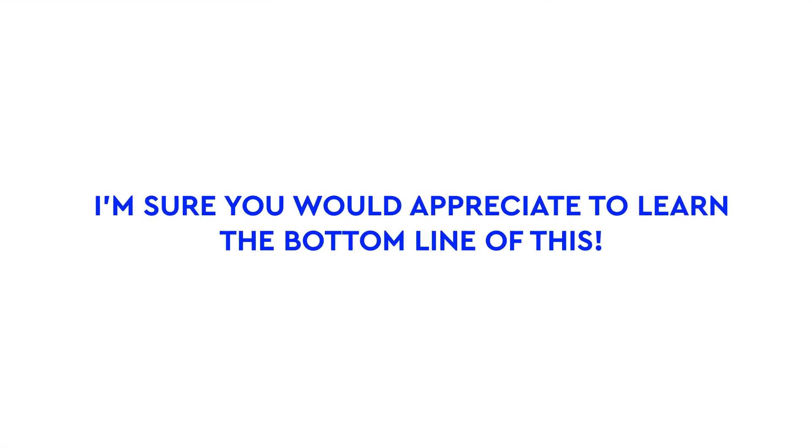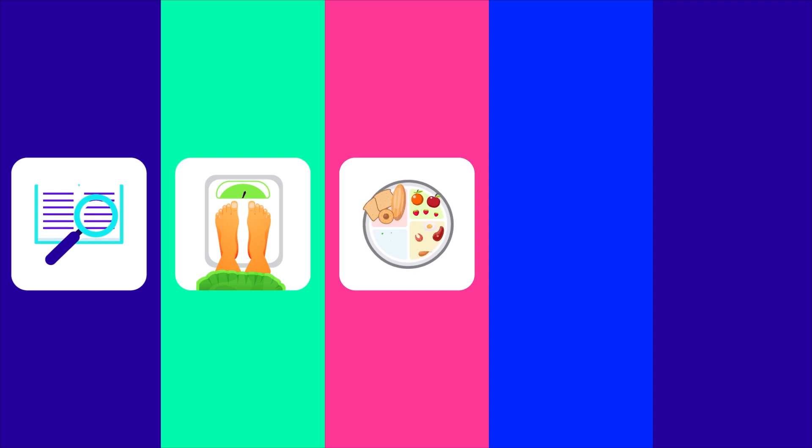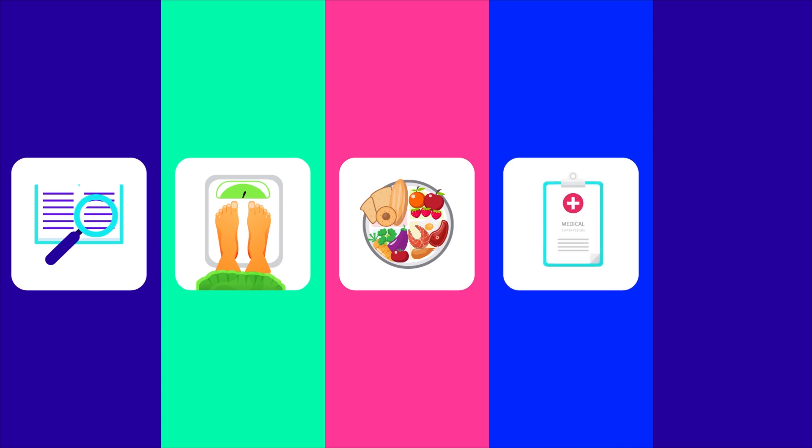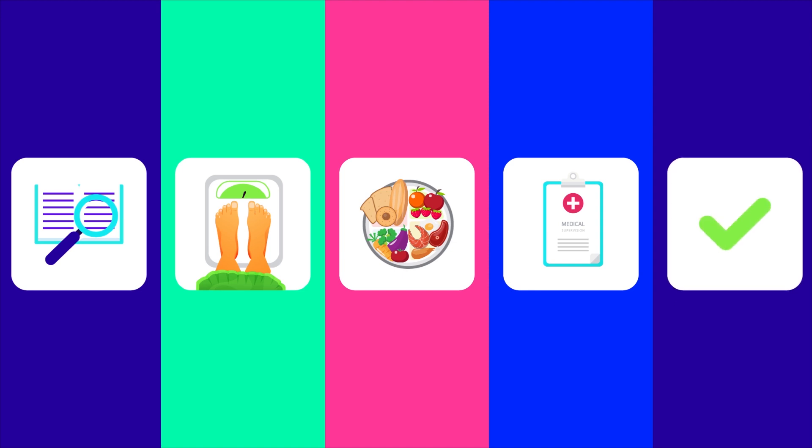I'm sure you'd appreciate to learn the bottom line of this. Available research on the ketogenic diet is still limited. Early evidence may suggest that the ketogenic diet is beneficial for short-term weight loss, but the side effects and the difficulty of compliance question its use as a long-term weight loss plan. While most dieticians still recommend a balanced diet based on the plate model, one may try the ketogenic diet when other methods fail. It is advised to follow a ketogenic meal under medical supervision with close monitoring of blood ketone bodies. Once you achieve the target weight loss, you can seek the help of a dietician to get back to a balanced diet again.